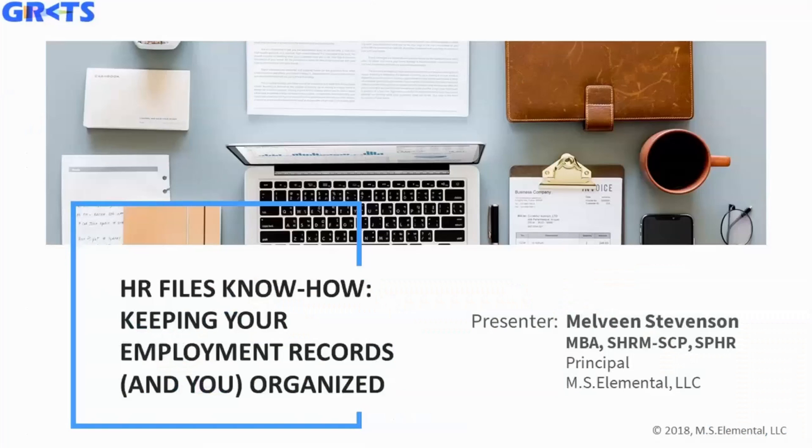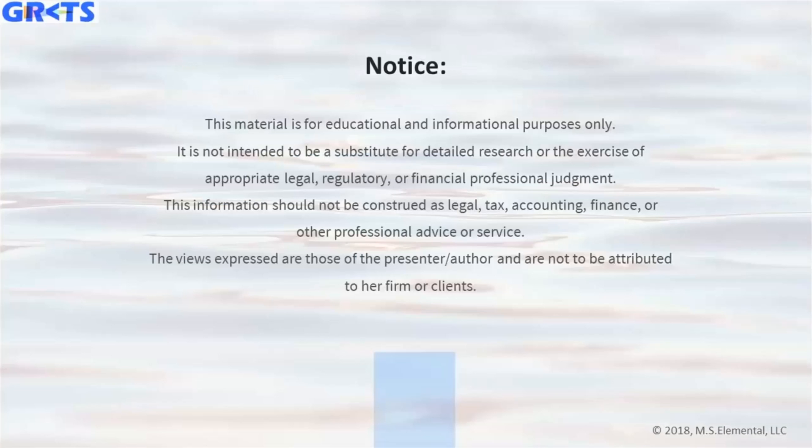Today we're talking about HR Files Know-How: keeping your employment records and you organized. My name is Melveen Stevenson and I am your presenter today.